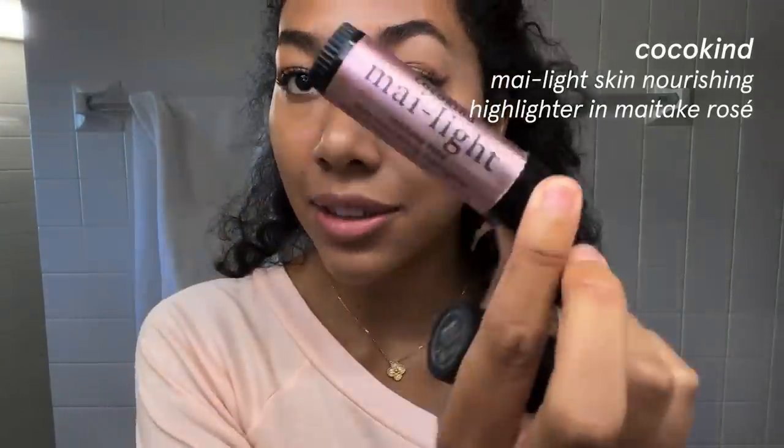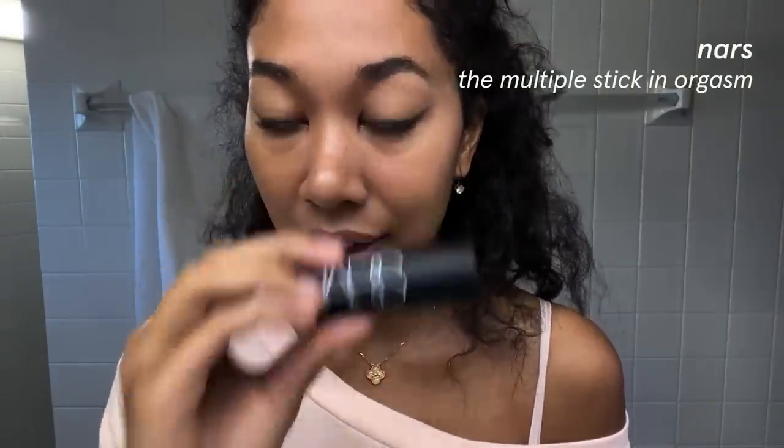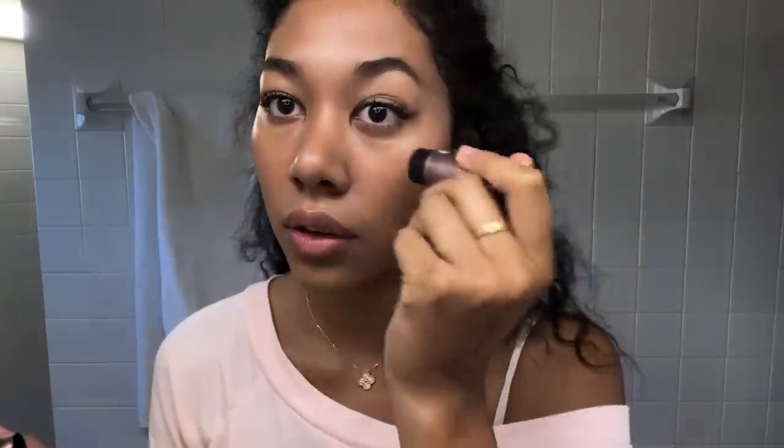This is the Coco Kind My Light. And this is the NARS Orgasm Multiple Stick. My first ever blush was not the stick version — it was the palette version of the NARS Orgasm, and I couldn't buy it from Nordstrom, I had to write it down on a paper and ask 'do you have this color?' Anyway — NARS shade Orgasm, get over it. Now I'm getting even pinker. I love color. This is the other Coco Kind shade, the Shadda Glow — it's a little bit bronzier, so I'll look a little less pink and a little more warmed up.